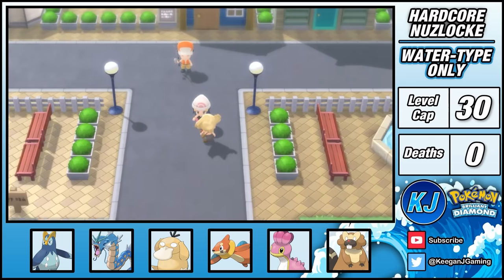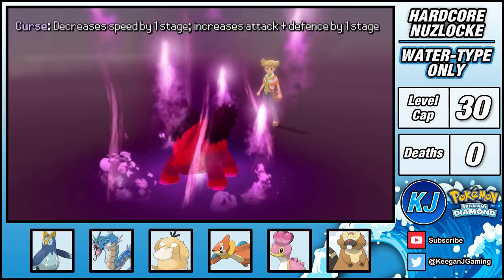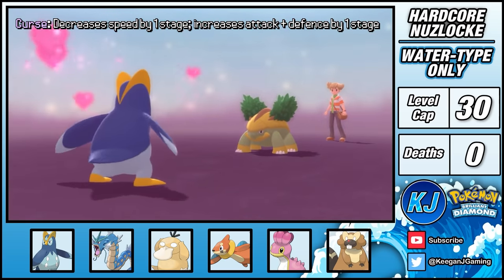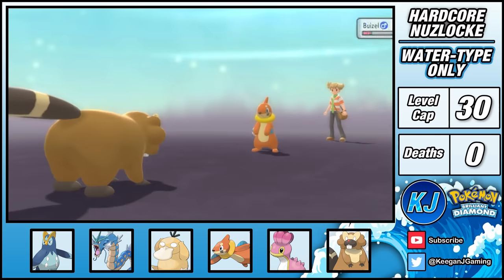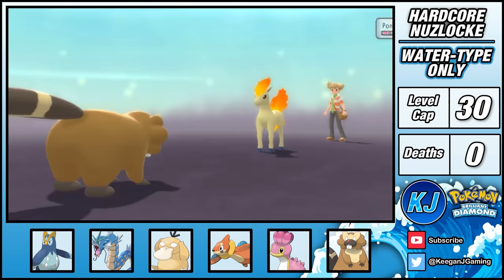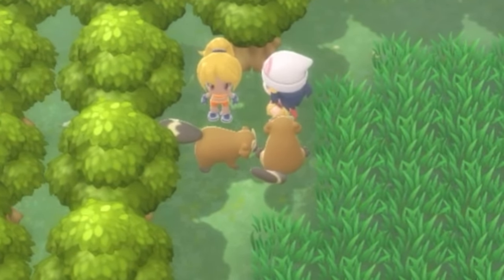In the city my rival ambushes me. His Grotle is a little difficult — it's bulky and uses Curse, which buffs its stats. I use Prinplup's Charm to nerf its offense before slowly grinding away with Bubble Beam. The rest of his team don't pose too much of a threat, and overall it's a pretty clean win.